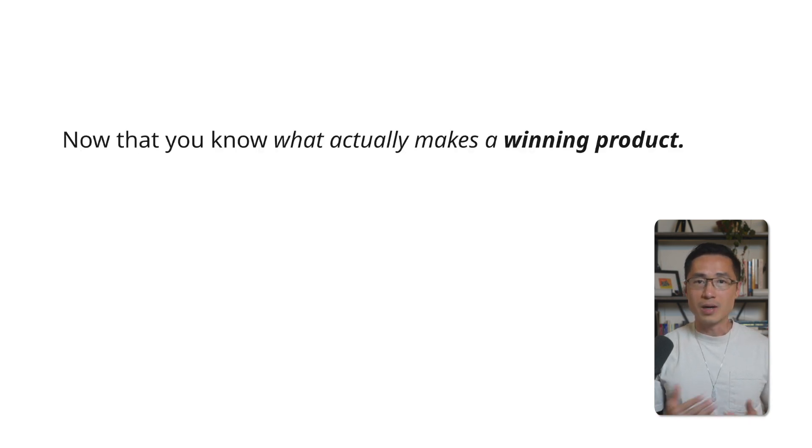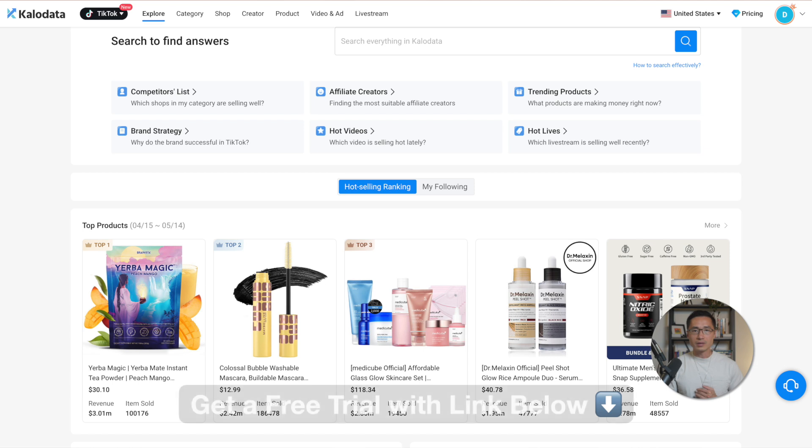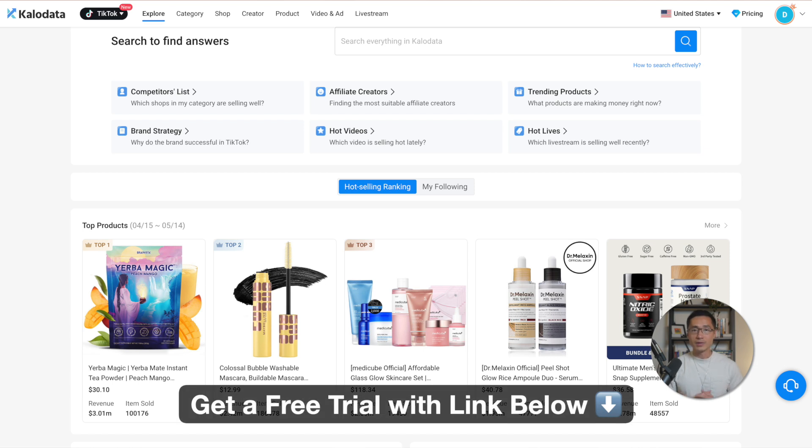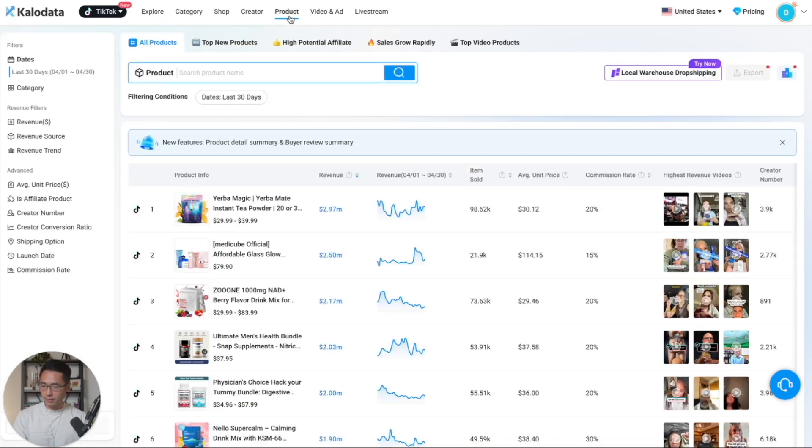Now that you know what makes a product a winner on TikTok Shop, let me show you exactly how I use CaloData to find those products in just a few minutes. First, let's hop into CaloData. If you need access, I've included a direct link in the description where you can sign up for a free trial. When you're logged in, you will see this dashboard. So first step, let's come to the product tab — we'll click on product. On the left side, this is where you can see the filters.